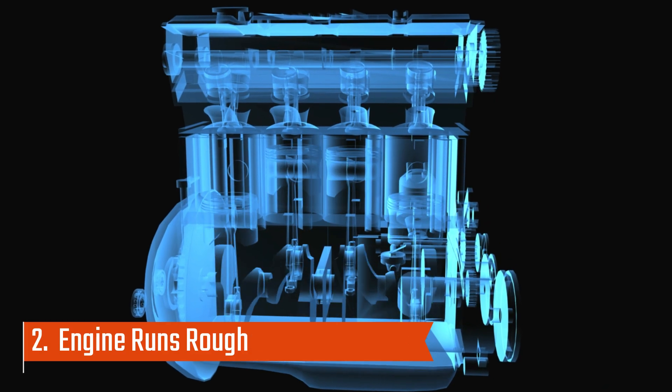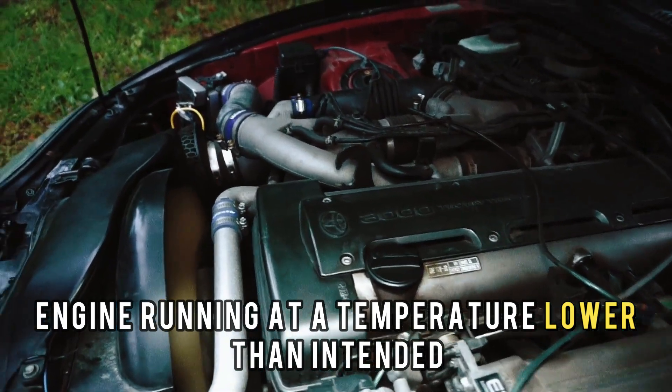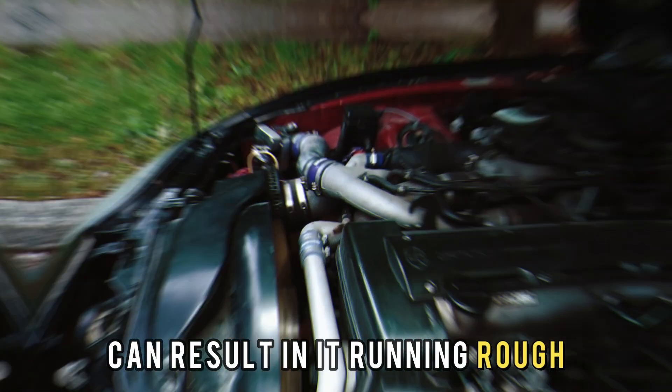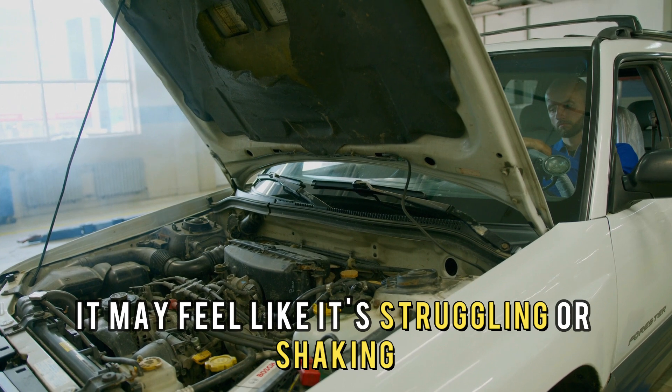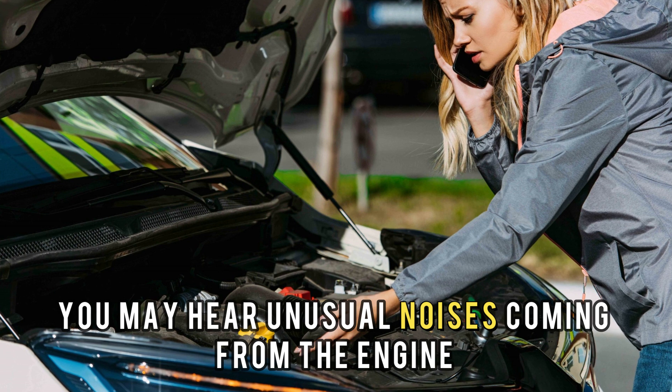Number 2: engine runs rough. An engine running at a temperature lower than intended can result in it running rough, and therefore it may feel like it's struggling or shaking, and you may hear unusual noises coming from the engine.